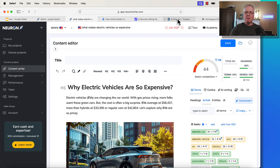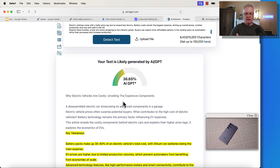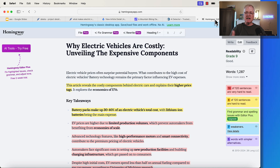I bring it into ZeroGPT and get an AI detection score. In this case, one article — the electric vehicle article — is 36.65% likely to be written by AI. And then I follow it up with a Hemingway score. That's how we did it.